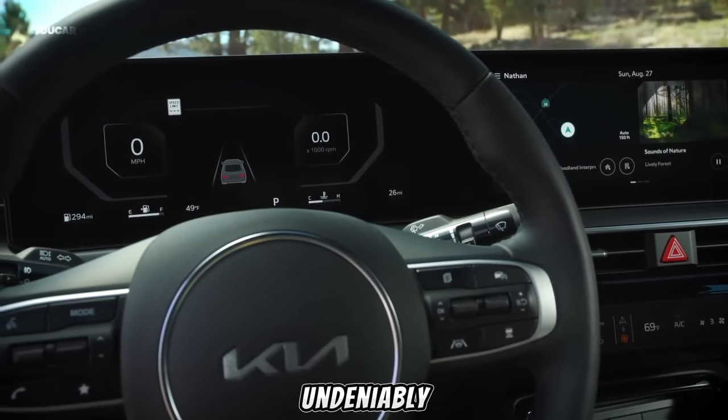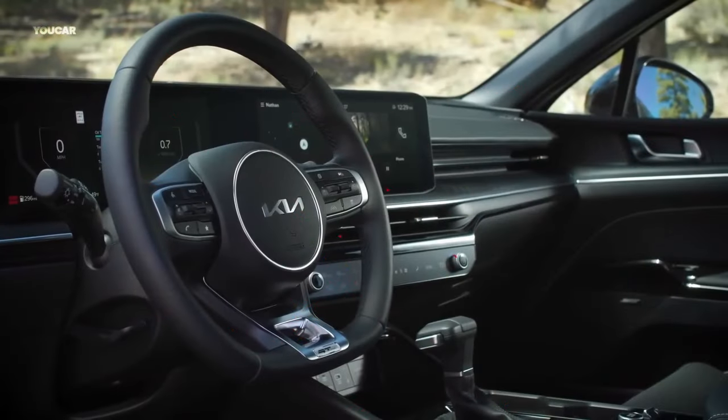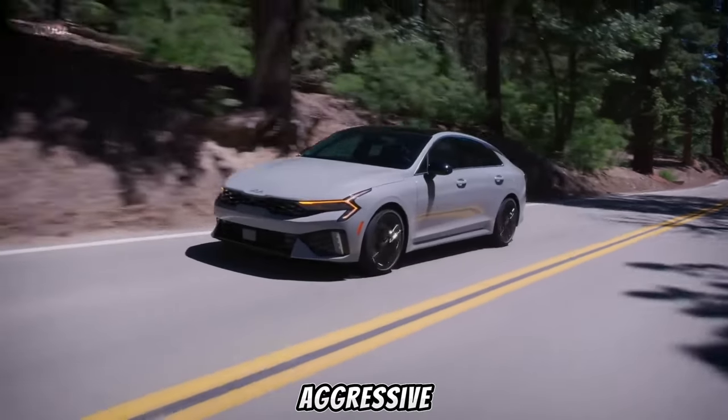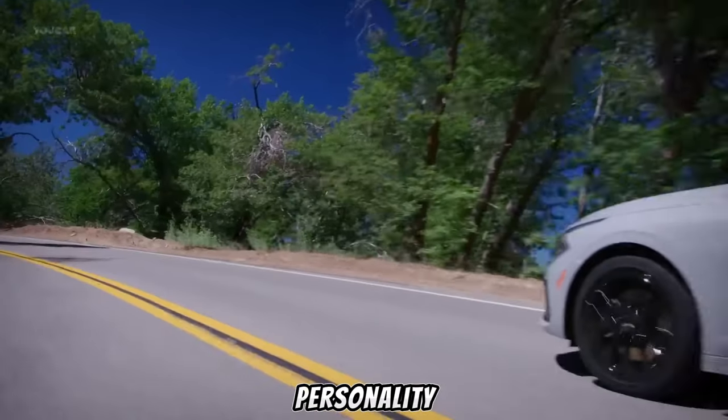This K5 is undeniably sharp, but is it all just about looks? Walking towards the car, she admires the restyled front grille. The headlights, sleek and aggressive, seem to wink at her, imbuing the car with a whole new personality.